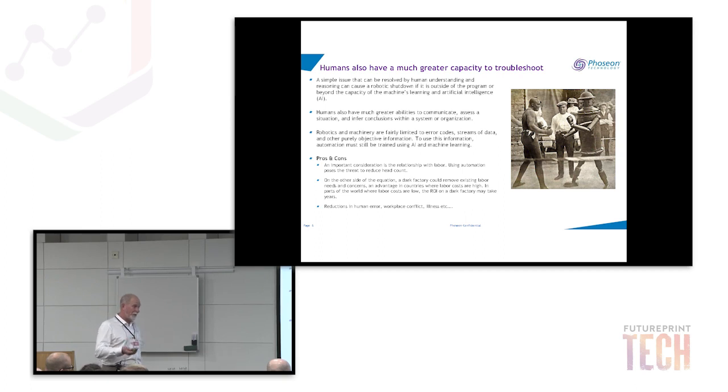In parts of the world where labor costs are very low, the ROI on a dark factory probably wouldn't make sense. Reductions in human error, workplace conflict, and illness are all benefits of this approach.